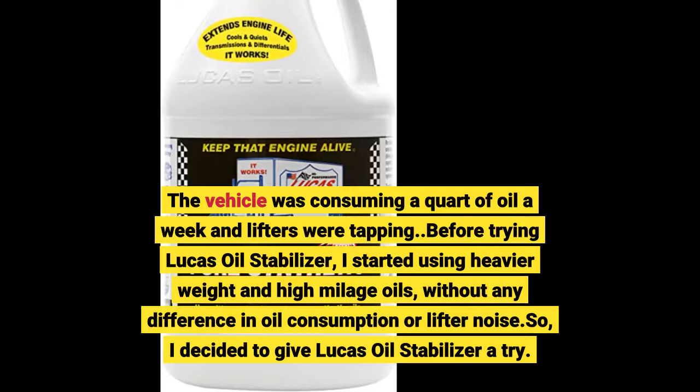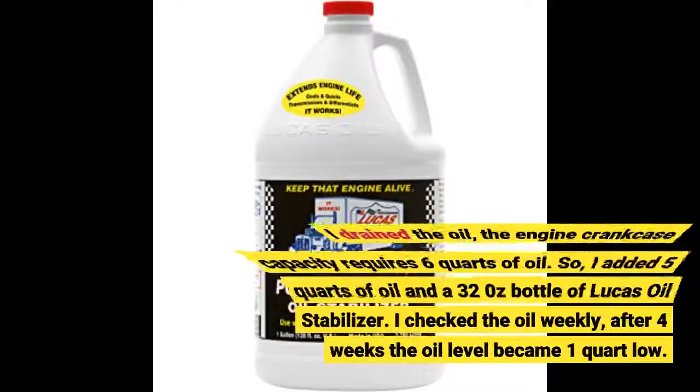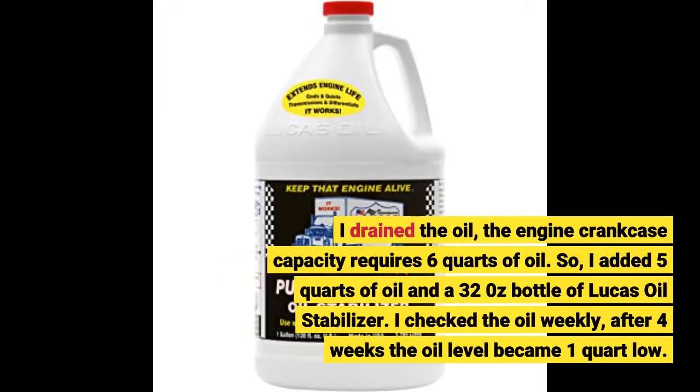So I decided to give Lucas Oil Stabilizer a try. I drained the oil — the engine crankcase capacity requires 6 quarts of oil — so I added 5 quarts of oil and a 32oz bottle of Lucas Oil Stabilizer.